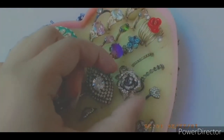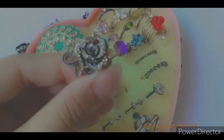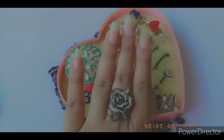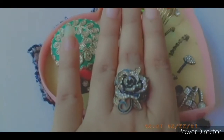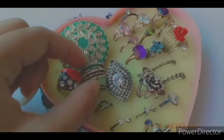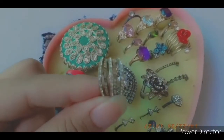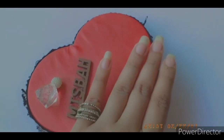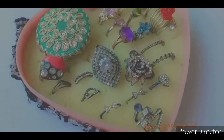My other most favorite ring is this black one — it is really cute. This is how it looks on my hand. Now let's try another ring — this is how it looks on my hand, really cute.